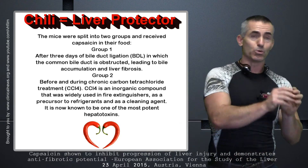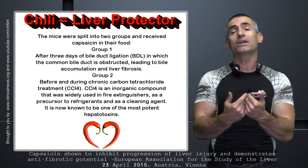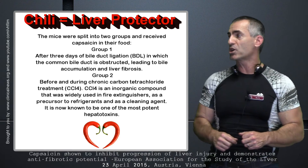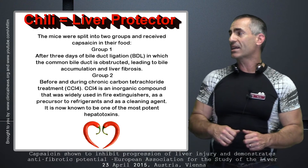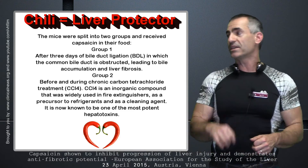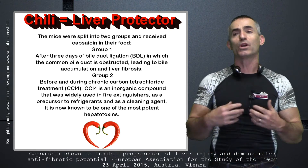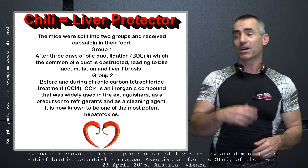For group two, they used carbon tetrachloride — CCL4 — which represents liver toxins as opposed to liver injury. Before and during chronic carbon tetrachloride treatment: CCL4 is an inorganic compound that was widely used in fire extinguishers, refrigerants, and popular cleaning agents, and is now known as one of the world's most powerful liver toxins, or in their words, a potent hepatotoxin.